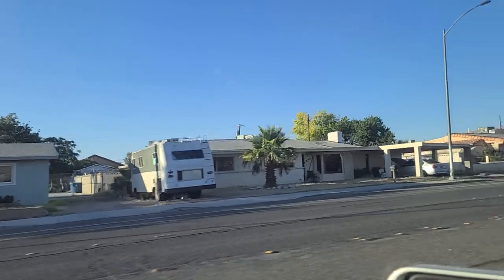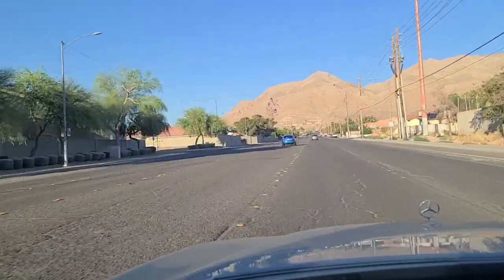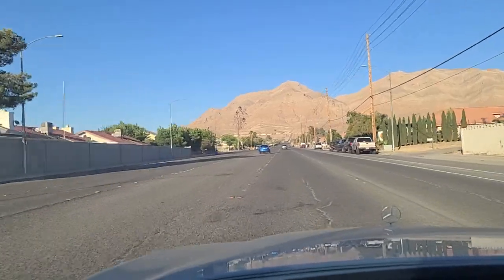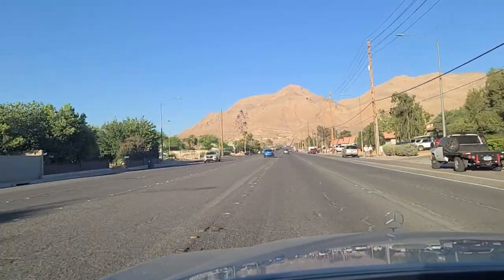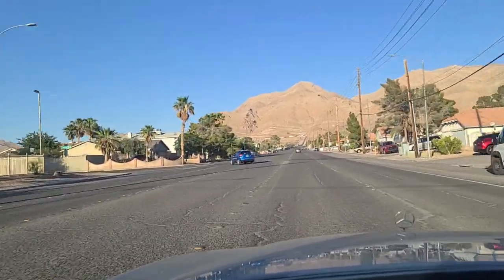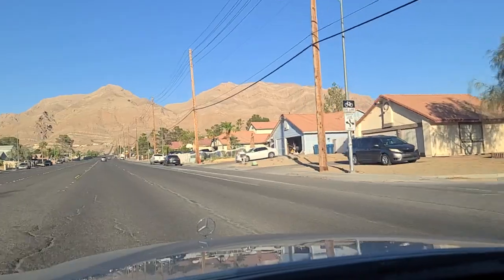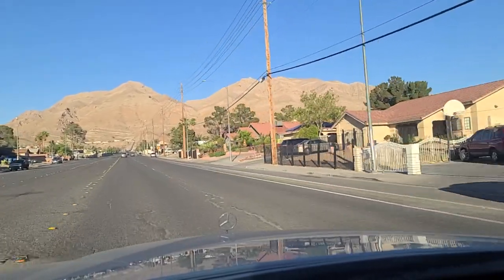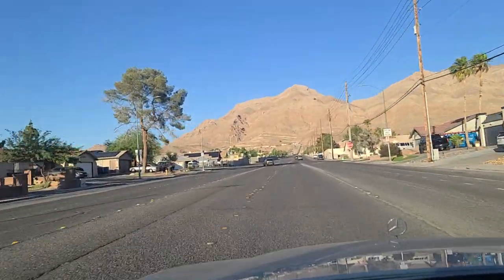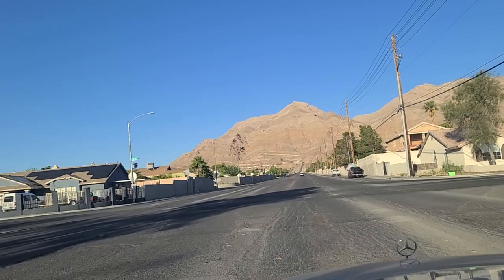Old RV there. Nice car traveling down the median there, kicking up all sorts of dirt — I'm not sure what his point is. I knew he was going to turn, I just didn't know when. Some more homes lining Owens Avenue here on the south side of Owens. And the mountain peaks up ahead of us are, as I've mentioned in previous videos, Frenchman's Mountain — which is to the right — and Sunrise Mountain, which is to the left. Or is it backwards? If you happen to know, I always get them confused.